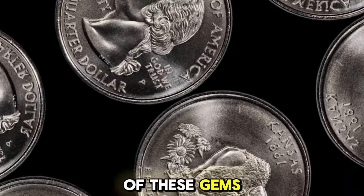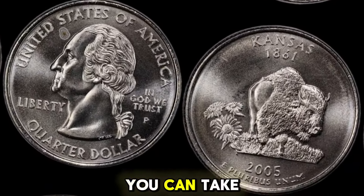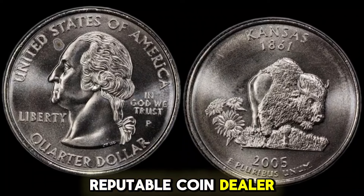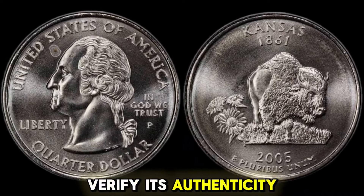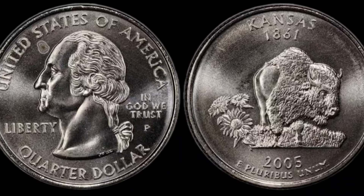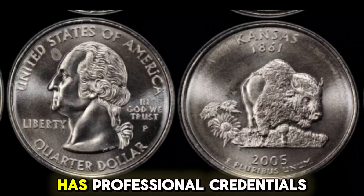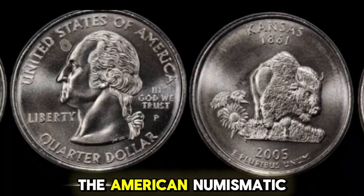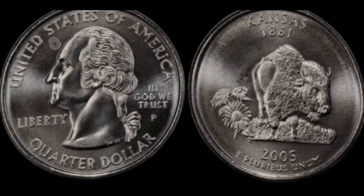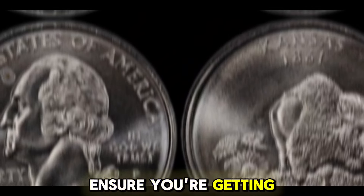If you think you've found one of these gems, the next step is to get it appraised. You can take it to a reputable coin dealer or a numismatic expert who can help verify its authenticity and condition. Look for reviews and feedback from other collectors. Ensure the appraiser has professional credentials, such as being a member of the American Numismatic Association. If possible, get more than one appraisal to ensure you're getting a fair value.